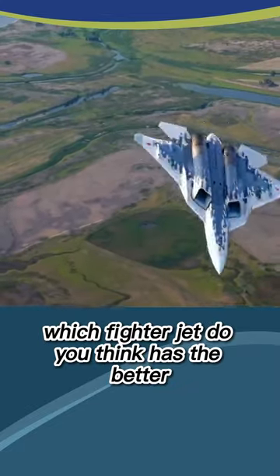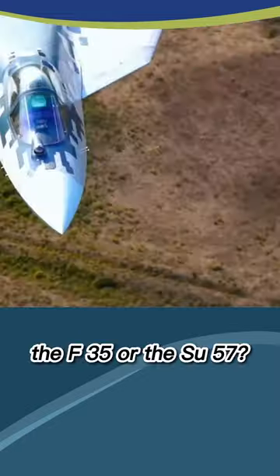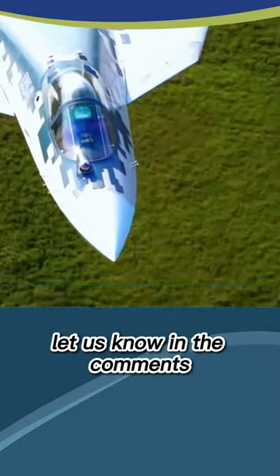Which fighter jet do you think has the better cockpit design — the F-35 or the Su-57? Let us know in the comments.